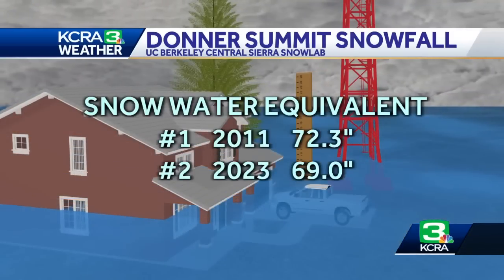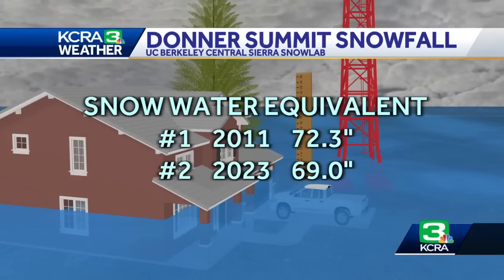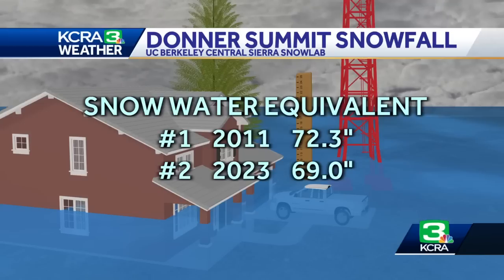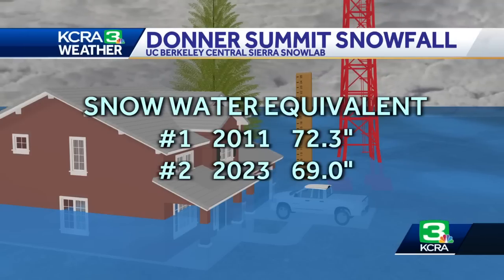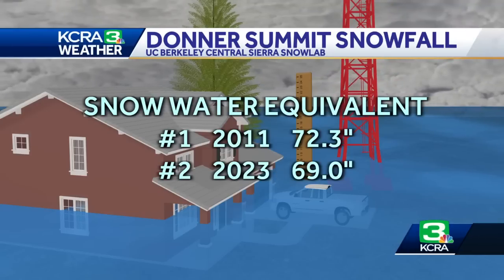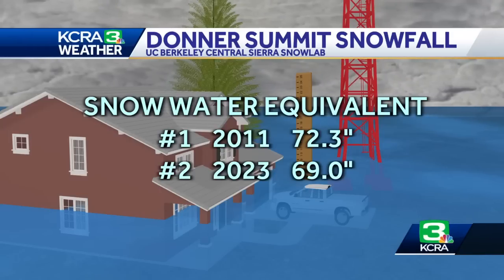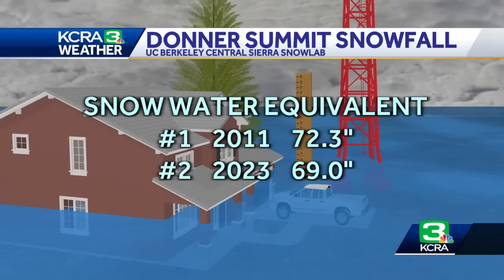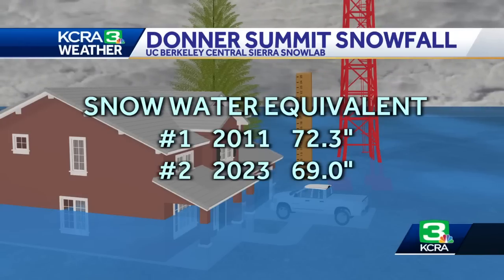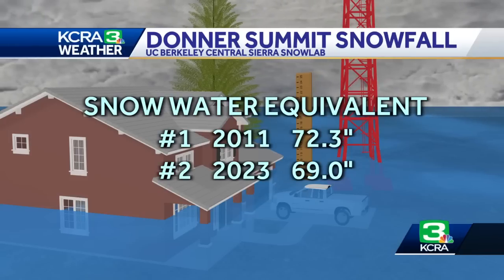The other category is snow water equivalent, which is typically what we show for season snowfall amounts. It measures how much water is locked up in that snow — if you take the snow and melt it down, how much water do we have? This year we again rank number two, at about 69 inches of water, which is close to six feet. The number one year was 2011 — not that long ago — with over 72 inches, so over six feet of water locked up in the Sierra. With the season not over yet, we could still be adding to those totals.